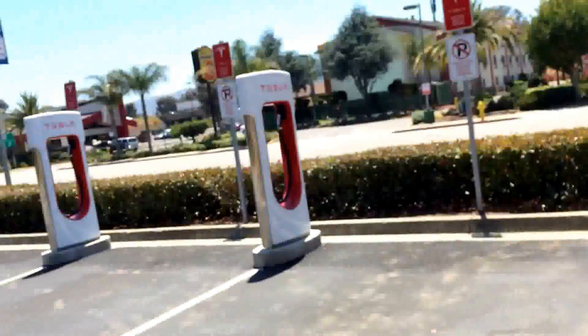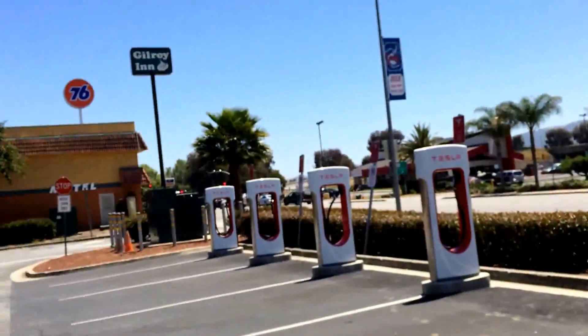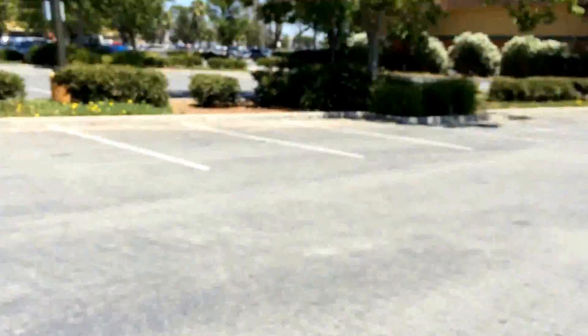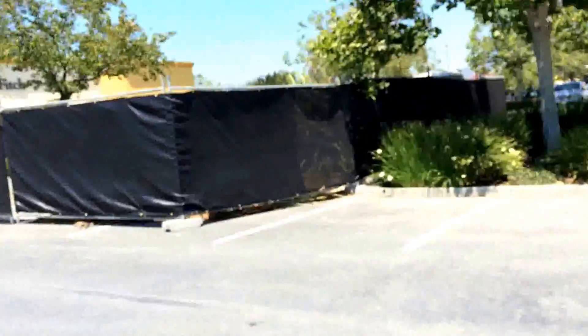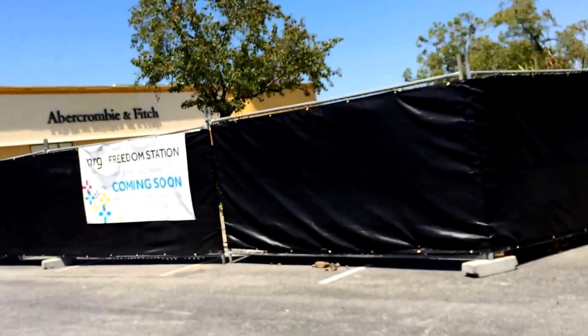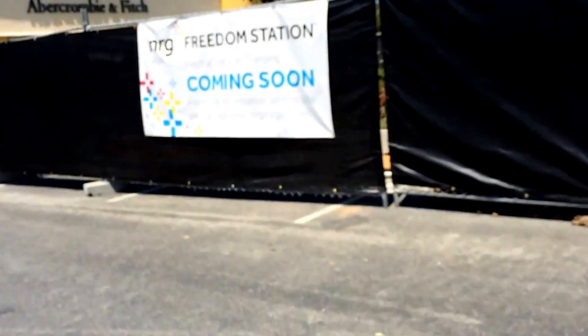There is room for two more supercharging stations here. There's another transformer down there too. And then there's a CHAdeMO combo adapter station coming in over here. So it looks like if you need to stop for power, Gilroy is the place.